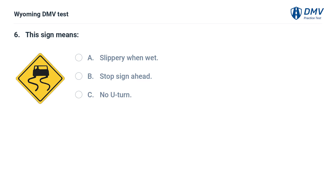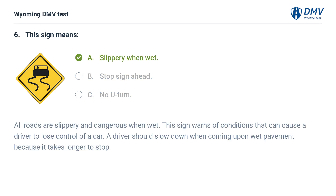This sign means: A. Slippery when wet. B. Stop sign ahead. C. No U-turn. Answer: A. Slippery when wet. All roads are slippery and dangerous when wet. This sign warns of conditions that can cause a driver to lose control of a car. A driver should slow down when coming upon wet pavement because it takes longer to stop.